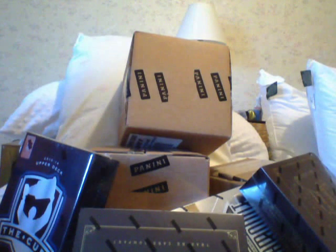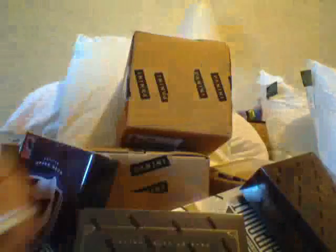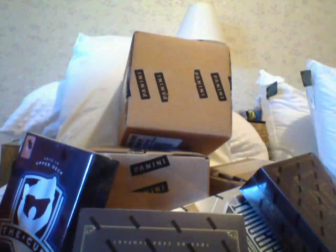Next is an autographed jersey rookie of Philip Grubauer, Philip Grubauer of the Capitals. That's nice, he's a decent one.